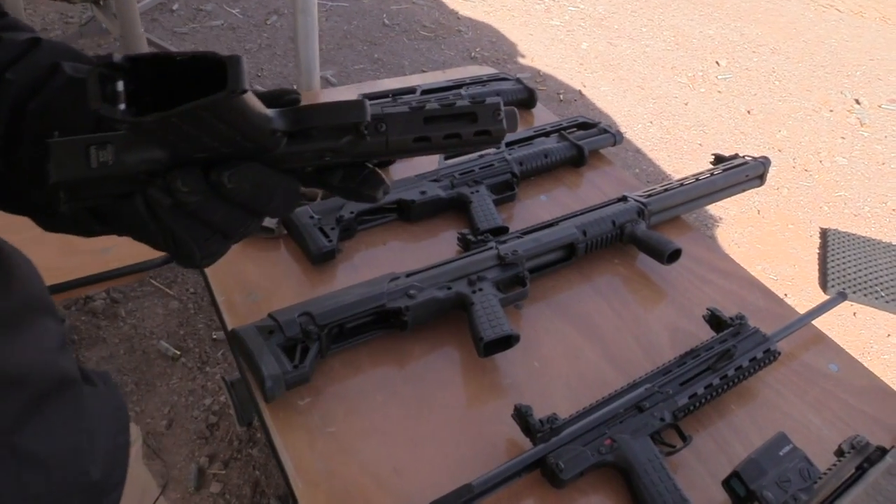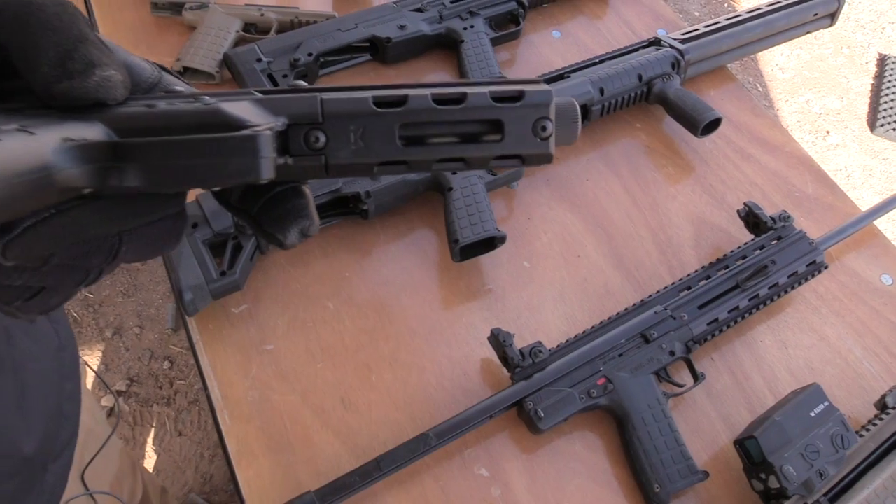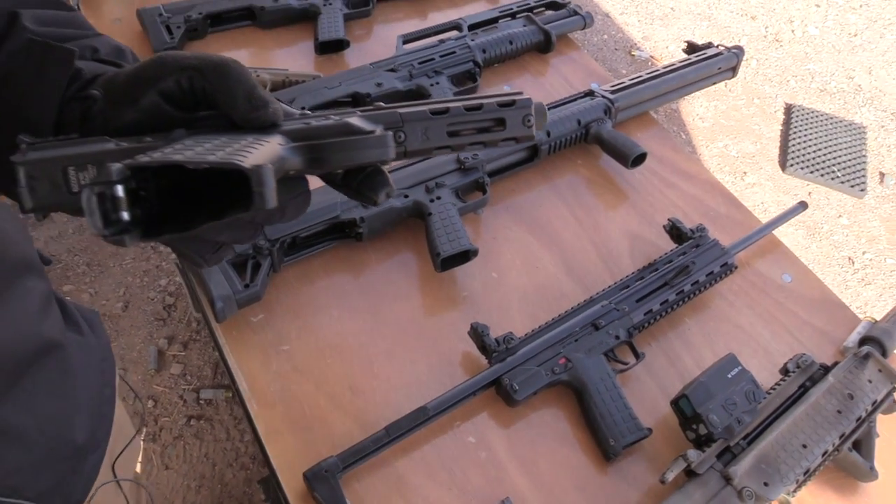It's also got an M-lock slot on the bottom, so if you want to put a Magpul pic rail section on there you can put a light on it, or whatever you want.